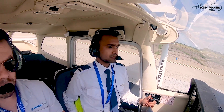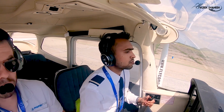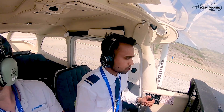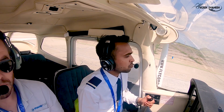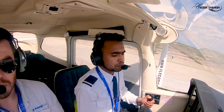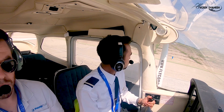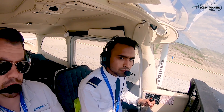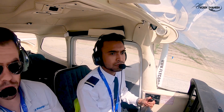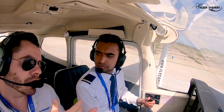Cleared to taxi to holding point O22L. In that situation the correct answer is 'holding position,' because it gives a confirmation for the pilot on final and the ATC office.